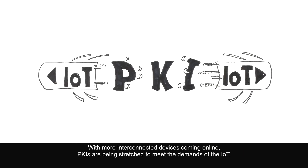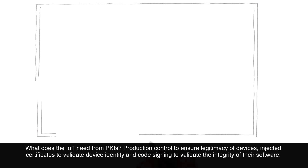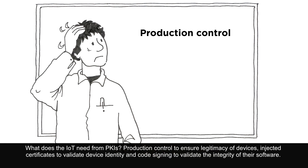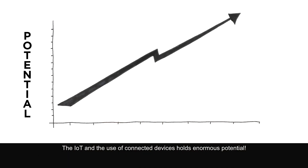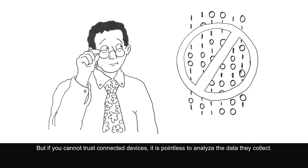With more interconnected devices coming online, PKIs are being stretched to meet the demands of the IoT. What does the IoT need from PKIs? Production control to ensure legitimacy of devices, injected certificates to validate device identity, and code signing to validate the integrity of their software. The IoT holds enormous potential, but if you cannot trust connected devices, it is pointless to analyze the data they collect.